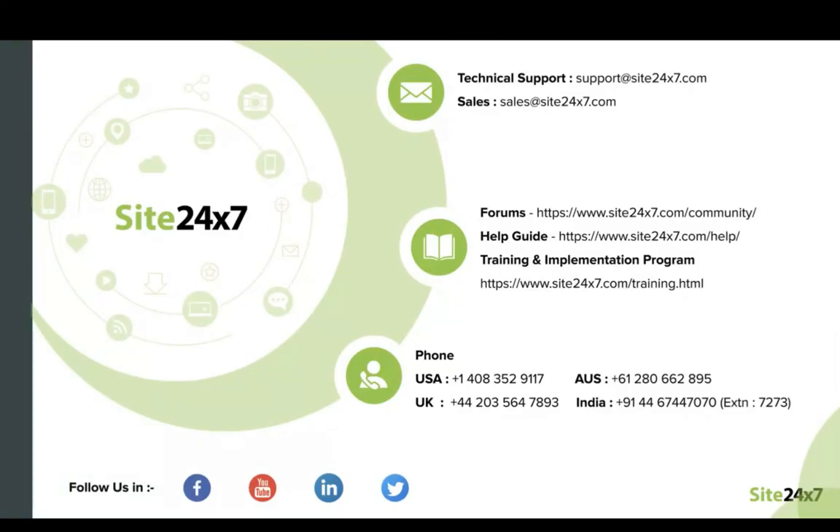So thank you all for joining us. Hope you found this webinar to be informative and interesting. Thank you.